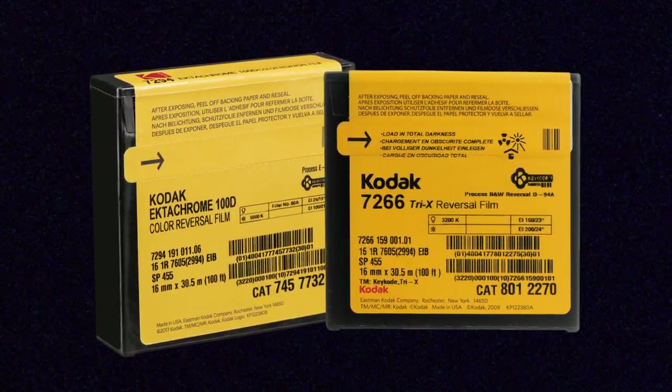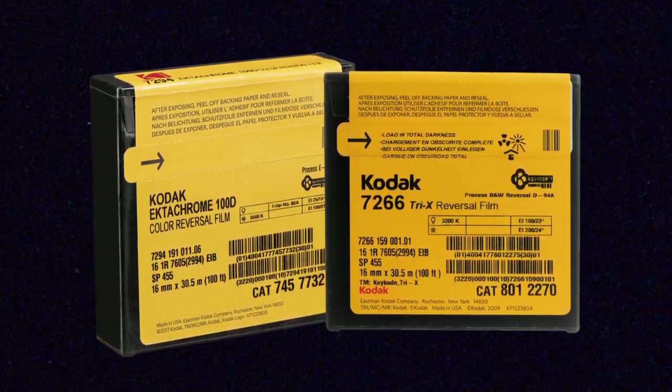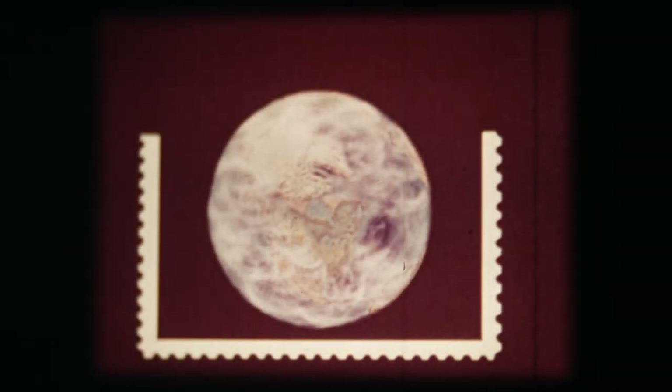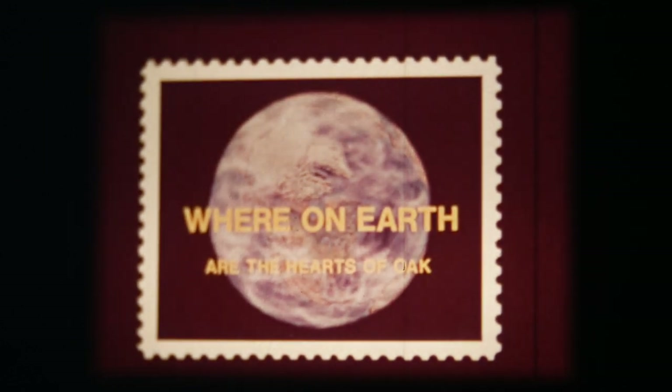Currently, if you shoot 16 millimeter, you can shoot Tri-X, which is Kodak's reversal black and white film, or Ektachrome, Kodak's color reversal film. This reel is about 900 feet — roughly a 25-minute short film I found in a thrift store. It's a short with audio over images of stamps turned into little narratives. There's a whole world of collectors who look for this kind of stuff: short films, educational content, and feature films.